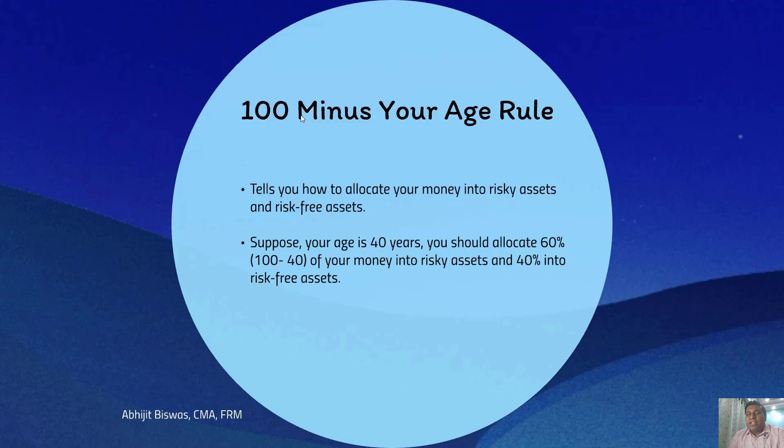As you grow older, you should put lesser and lesser amount in risky assets. When you have just started earning money, you can take more risk. Someone who is 25 years old would put 75% of their fund into risky assets and 25% into risk-free assets. This rule of thumb is very useful because it gives you a simple solution to the problem of asset allocation — how much of your asset should be invested in risky assets and how much in risk-free assets.